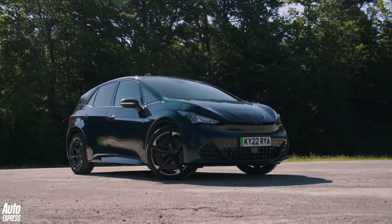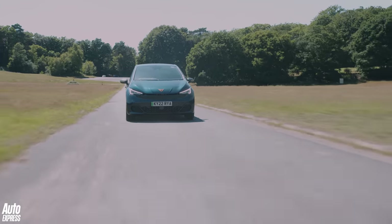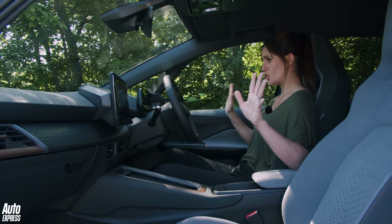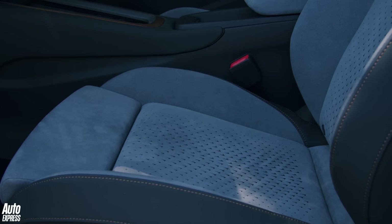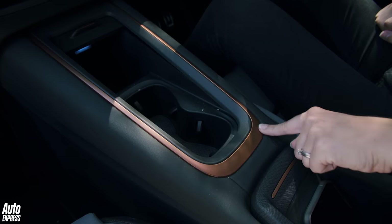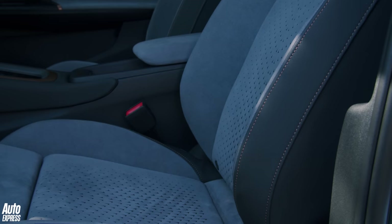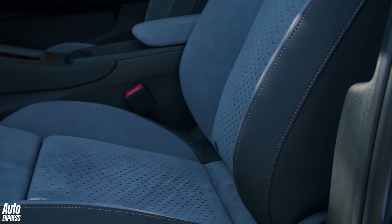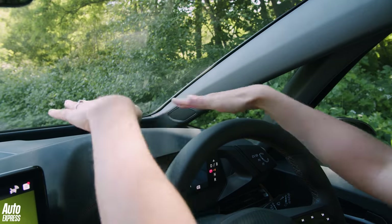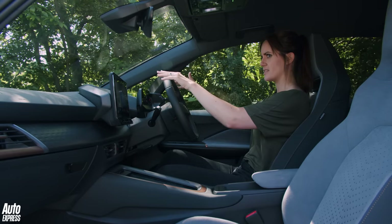It's probably going to be a while until we get a proper lightweight fun electric hot hatch, but the Cupra Born is still pretty nice to drive and promises some neat tricks inside. The quality and materials in here are way better than the ID3. You've got copper detailing — very Cupra — ambient lighting all along here, and these Dinamica bucket seats, which are very nice and comfy.